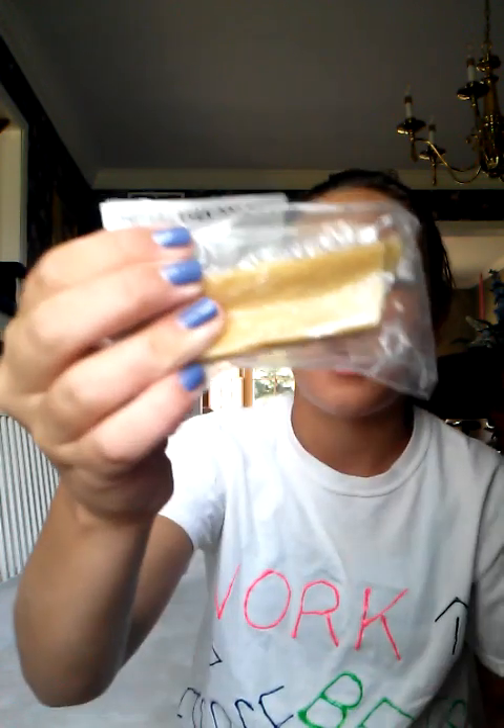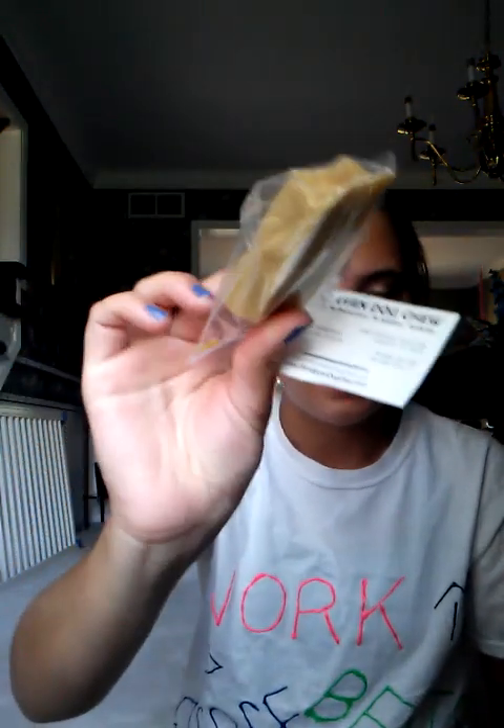The next thing is this Himalayan Dog Chew — 100% natural, no preservatives, no additives, and authentic. It's described as an 'Everest-sized treat.' It's kind of like a rawhide bone but all natural. Teddy seems to like that.